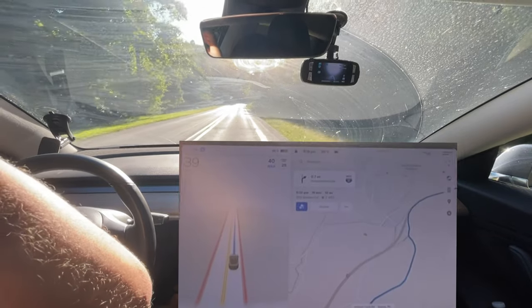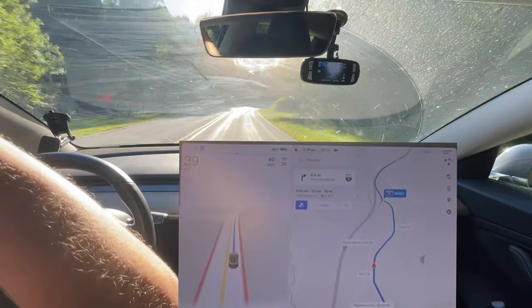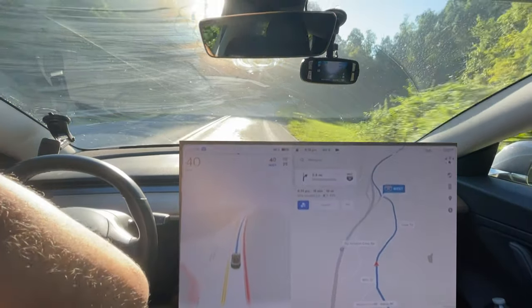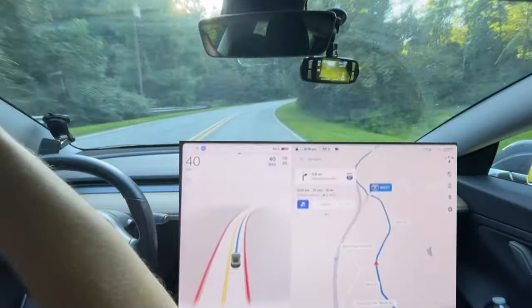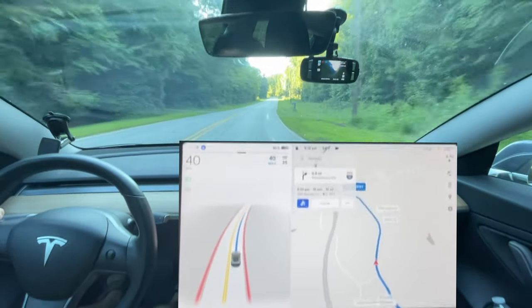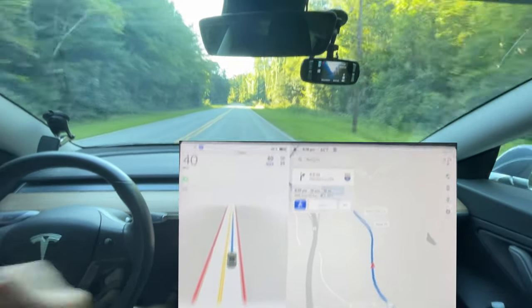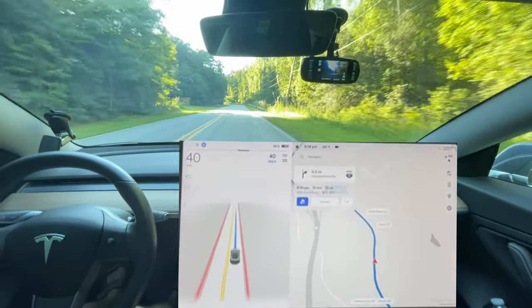I appreciate everyone watching that first video and the comments. I'm hoping that phantom braking will be improved. Since it's daylight, I do wonder if it could be related to my dirty windshield. It's really not that dirty, but maybe it is.